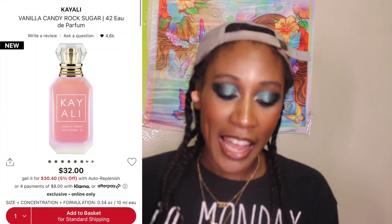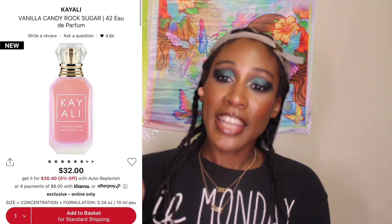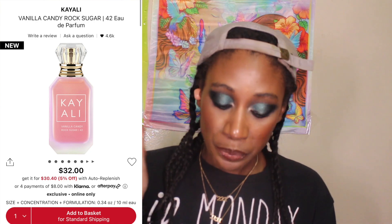What's up everyone, it is your girl jailbeaut87 here, aka Grace Honey, and today I am so excited because I got my Kayali Vanilla Candy Rock Sugar perfume in the mail. I got the cute little size, which looks similar to the big size, and spoiler alert — I am getting the full size because it's just that amazing. It's vanilla, so I was not waiting to try it.